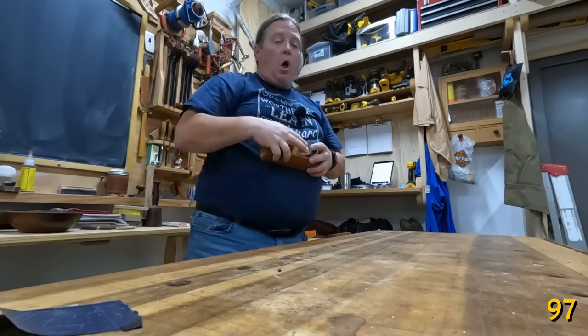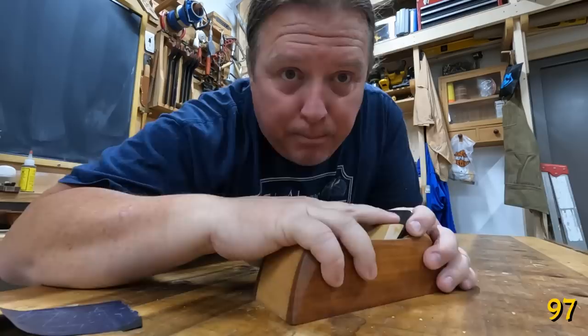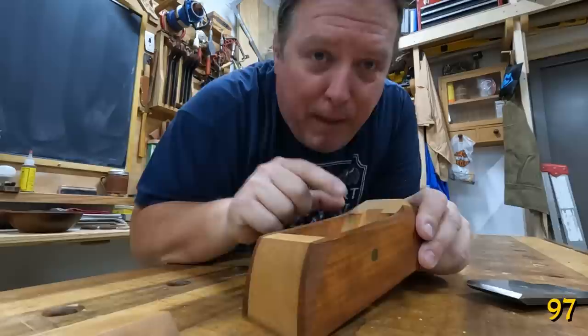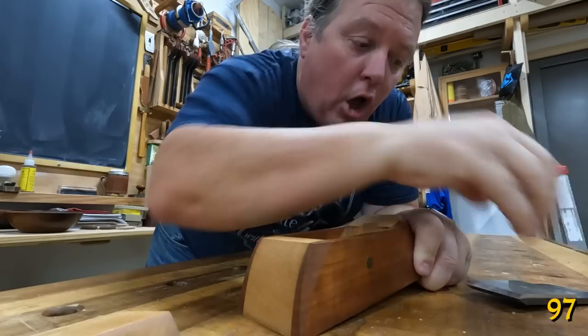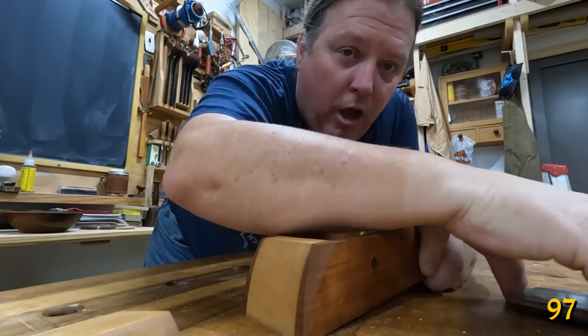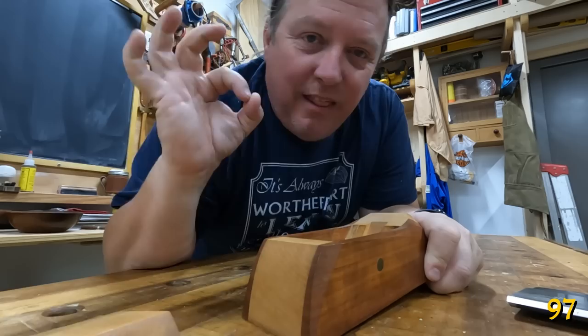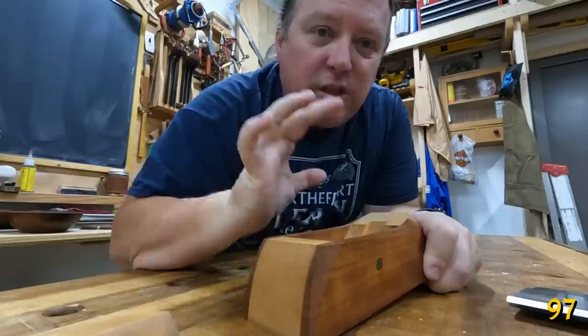One of the major problems with wooden hand planes is that the blade moves in use. How to fix that is to bed the blade: take the blade out, grab some carbon paper, lay it in there, reassemble your plane, and use it for a little bit. Then disassemble it and look at the bed. Anywhere the carbon paper left a black mark is a high spot you need to remove so the blade will fully seat. Remove that spot, reassemble with carbon paper, try it again, and keep going until you get an even black mark all the way around — that means your blade is fully bedded, has the most contact, and won't wiggle in use.